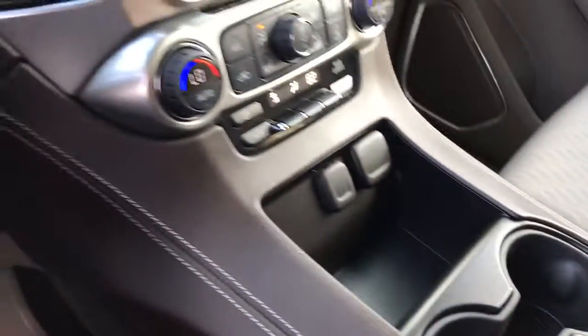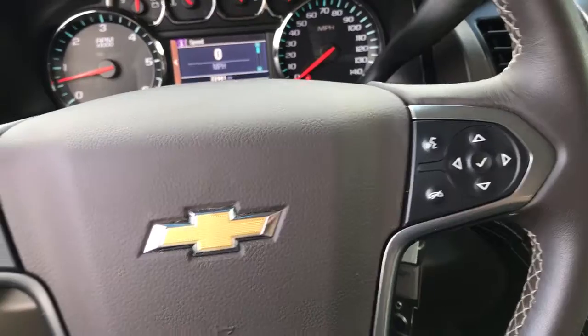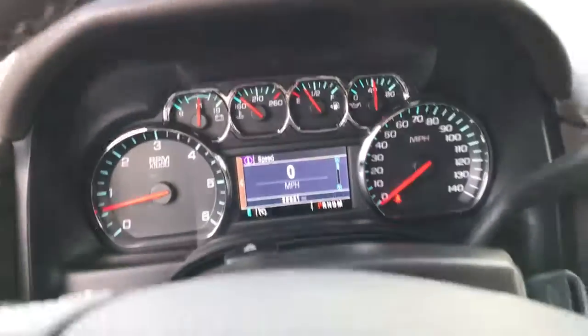Plenty of space here for all your stuff. We do have radio and Bluetooth controls on the right side of the steering wheel and cruise control on the left-hand side. Taking a look at the gauges, we have 22,981 miles.